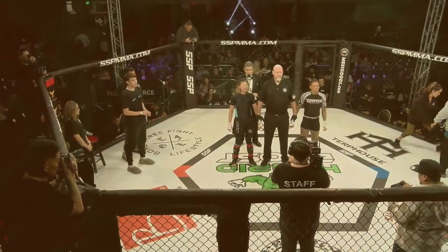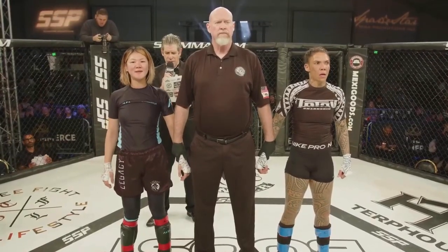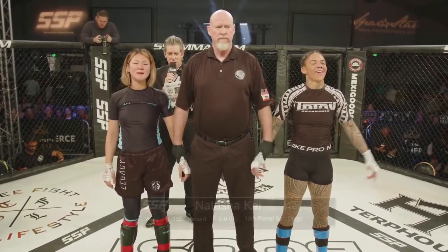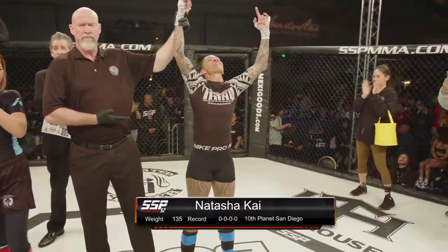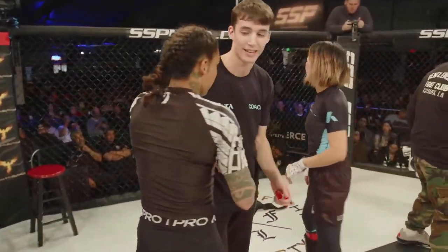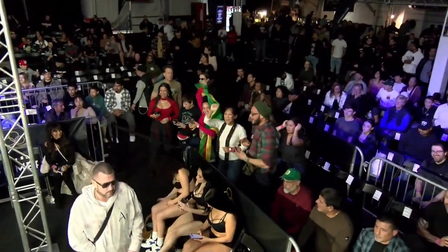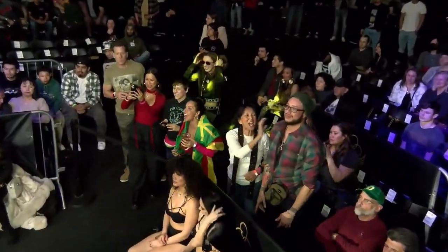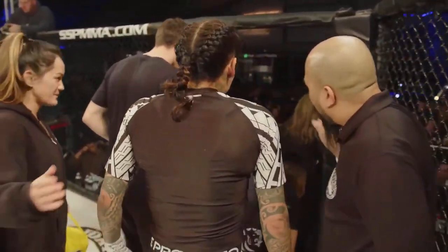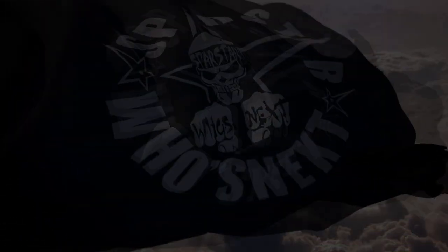Ladies and gentlemen, after three rounds of action, we go to the scorecards — we have our decision. All three judges scored it 30 to 27 in favor of our winner by unanimous decision. The judging seems to be on point, no wildcards. 30 to 27 — I believe that's the right call. And Natasha Khan improves to 1 and 0, while Kim falls to 0 and 1. We've got a great experience here — we're going to move right along.